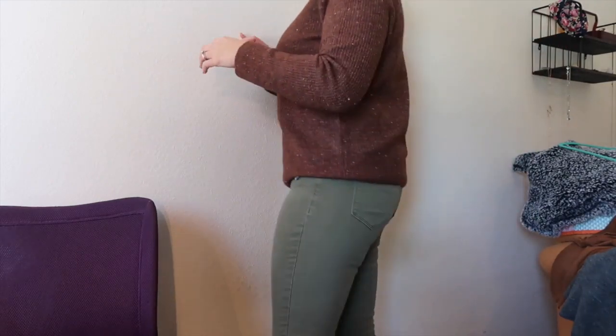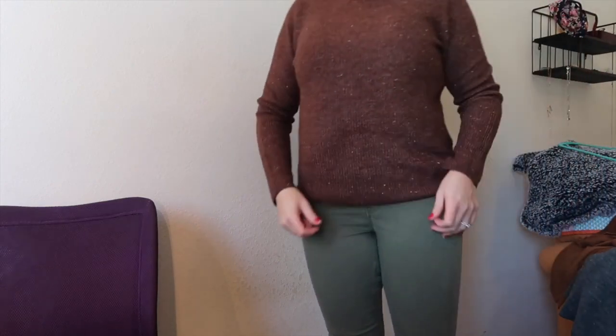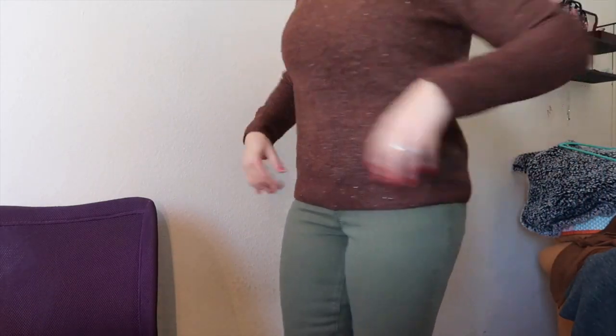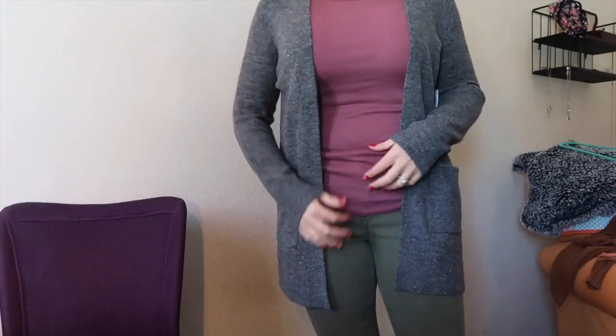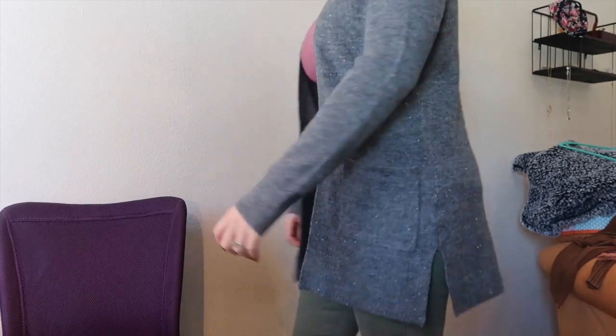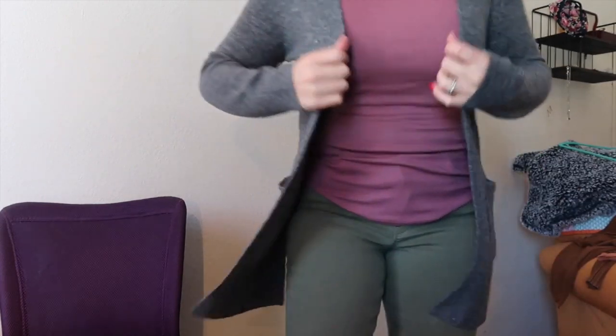Now I've changed into the olive green pants — both pairs hit at my ankles, perfect. Here's the brown sweater — it fits my arms really well, really comfy, and I like it. And here's the gray cardigan with slits on the side again — pockets, fits perfectly at my hands, really cute. This tank top has a higher cut that goes up on my neck, and I really like this cardigan — it's super nice.